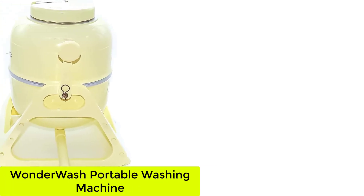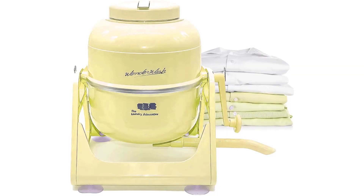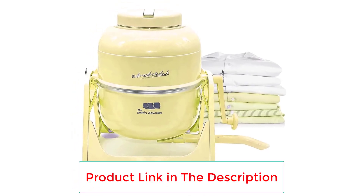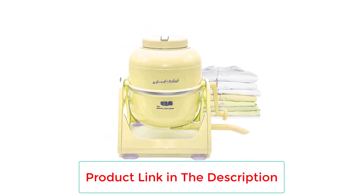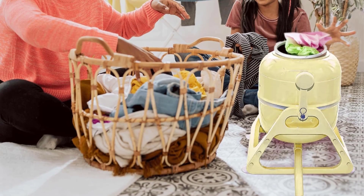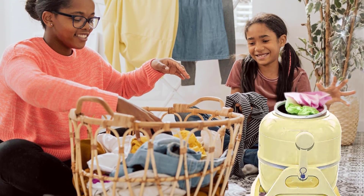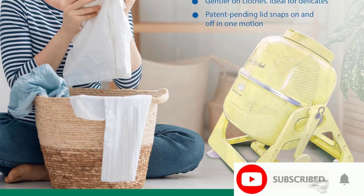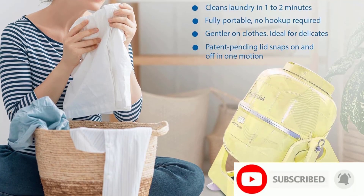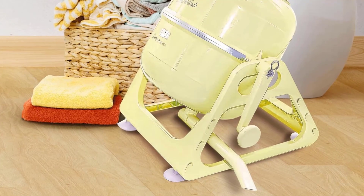Number 3: the Wonder Wash Portable Washing Machine. This hand-powered washer will thoroughly clean 5 pounds of laundry at a time — about a week's worth of clothes — in just under 2 minutes. Since this is a non-electric machine, the better your hand cranking technique, the cleaner your clothes. You operate the machine by turning the hand crank, finding a groove of cranking at just the right pace — not too fast, not too slow. Once you're ready to drain, there's a detachable spout that makes it easy.